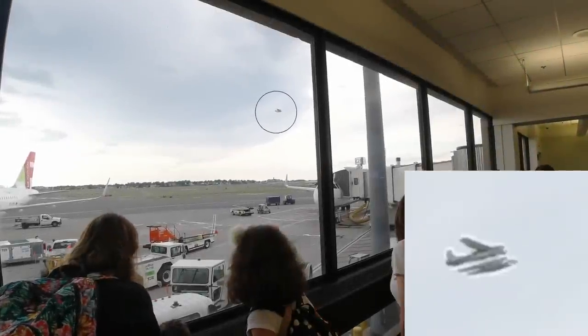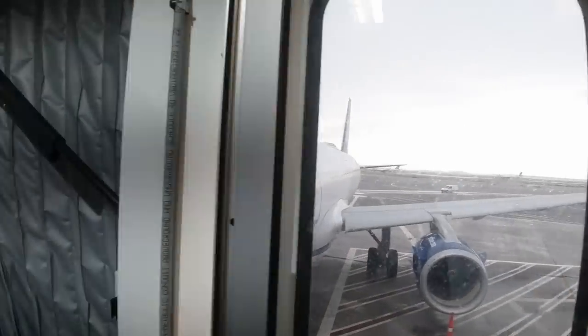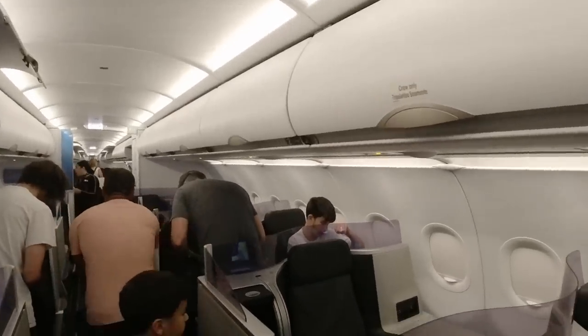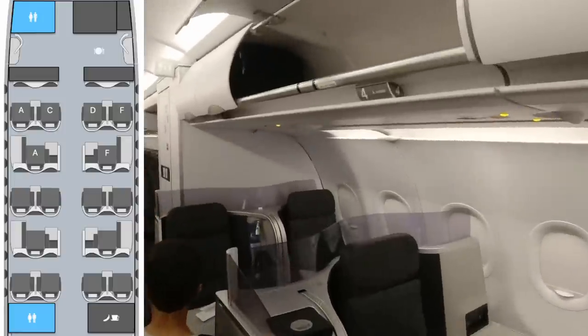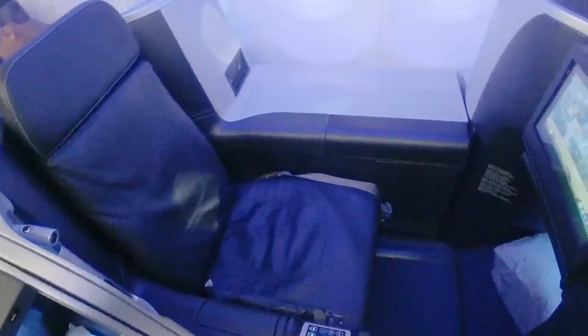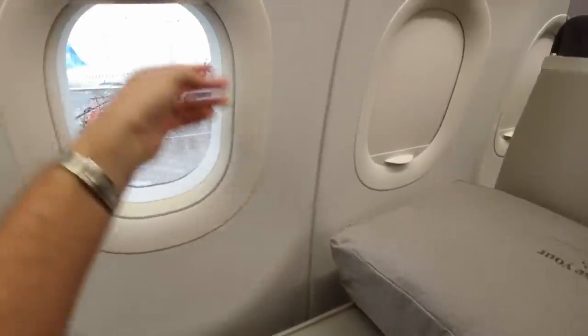Off to the gate where, although you couldn't really see our plane, it was fun to watch a float plane taking off. Boarding was briefly delayed but Mint customers were quickly called forward onto an Airbus A321 delivered new to JetBlue five and a half years ago. Inside, the Mint cabin features an alternating 2-2-1-1 configuration with single seats nesting between the double seats — hence the nickname 'throne seat,' the same configuration used by TAP Air Portugal and Aer Lingus on their narrow-body transatlantic routes.